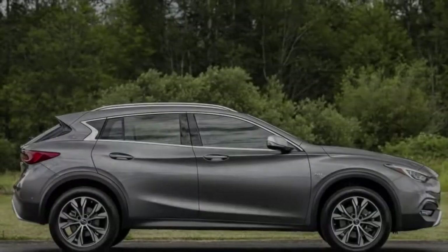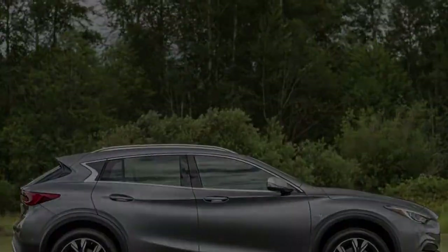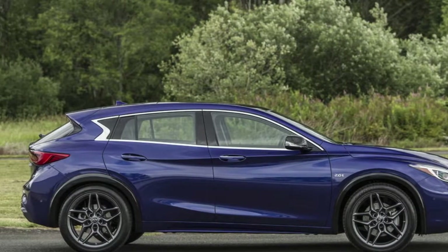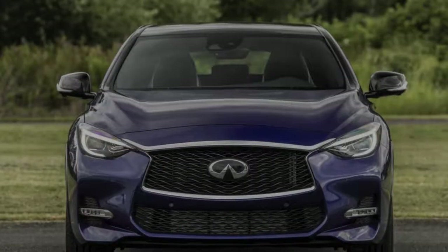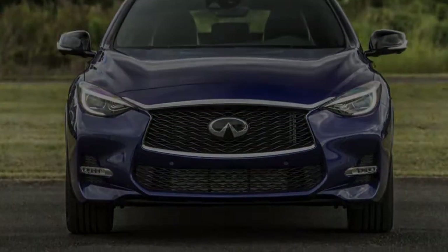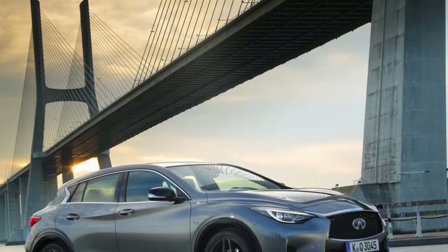Infiniti's small SUV is a near carbon copy of the Mercedes-Benz GLA 250, except for the body, which receives unique — and some would argue vastly improved — styling, and Infiniti's own tuning adjustments to powertrain and suspension. Even the key fob comes from Stuttgart, with one brand's logo swapped for the other.